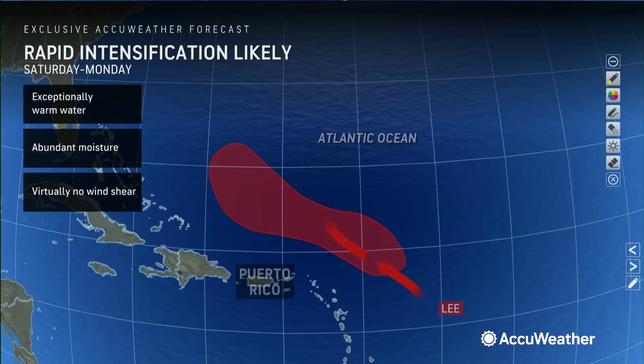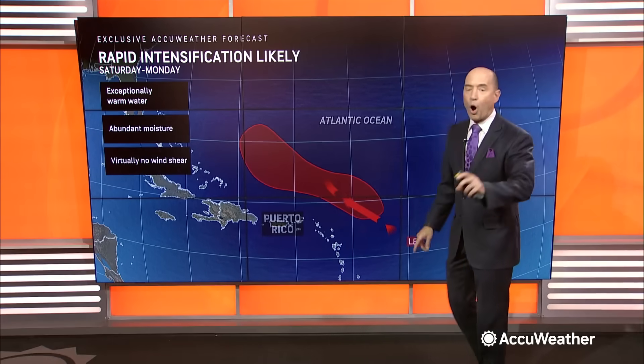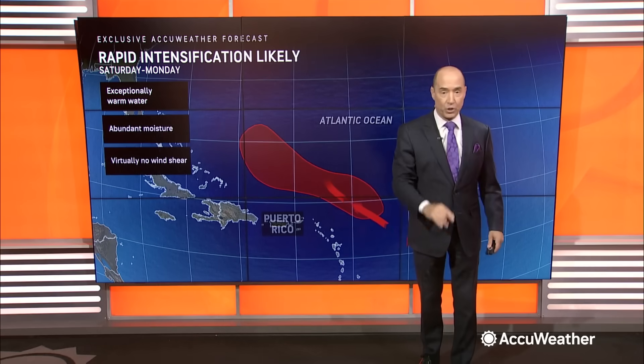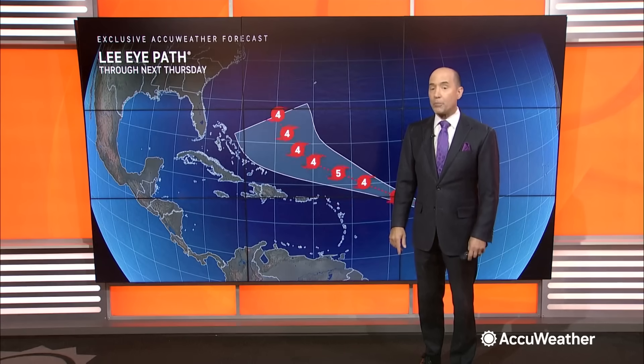What do I mean by that? I'm looking at very warm water temperatures — we're looking at water temperatures of 86 to 90 degrees. There's abundant moisture. There's not going to be any dry air, and almost zero wind shear. And we never say that. Zero wind shear.